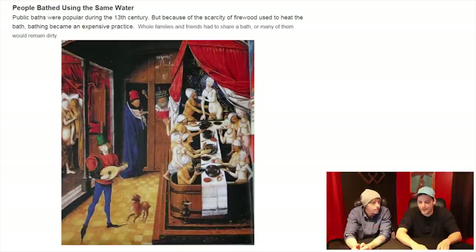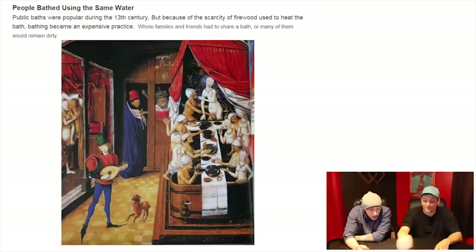People bathed using the same water. Public baths were popular during the 13th century, but because of the scarcity of firewood used to heat the bath, bathing became an expensive practice. Whole families and friends had to share a bath, or many of them would remain dirty. You would think they'd still be dirty after that bath.